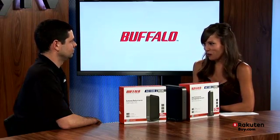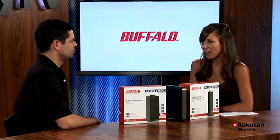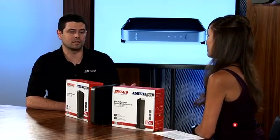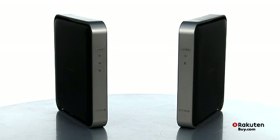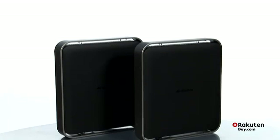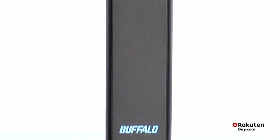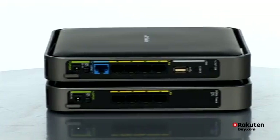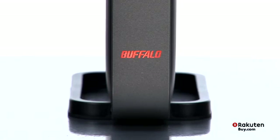Speaking of the future, when do you see 11ac products coming to market? Here you have the first two products ever to come to market. More devices from other networking manufacturers are coming out. We expect very quick adoption of 11ac because it is dual band, and there is now that need for mobile streaming devices and video applications fueling this. We expect adoption to start this year, continue into next year, and then it will be full-on standard by the end of next year and beyond.